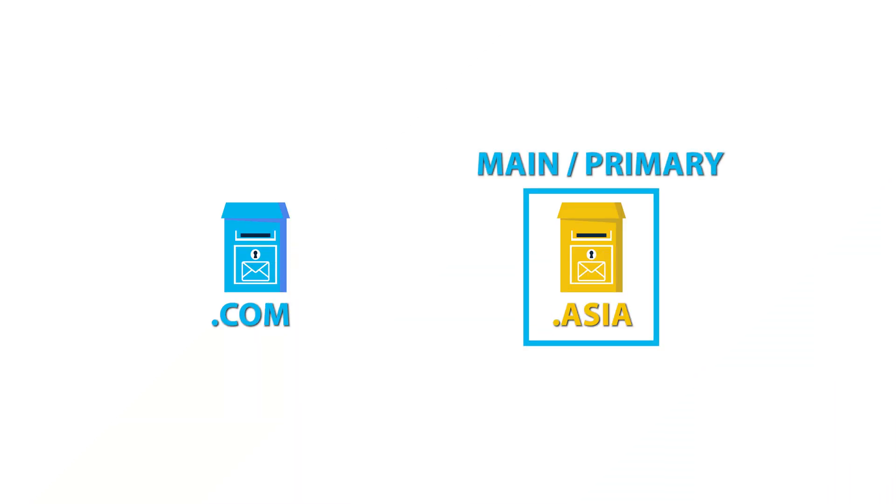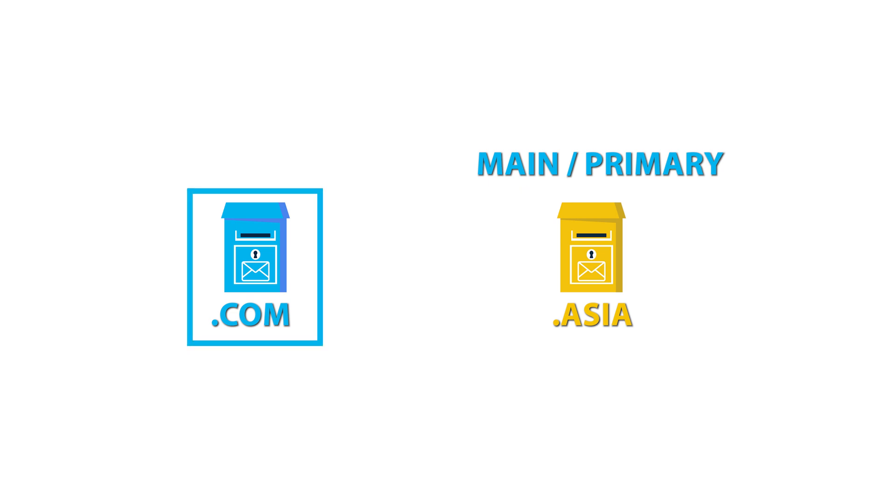So here's how we solve it. You choose one of those to be your main mailbox, and then you forward emails from the additional mailbox over to the main one. An email comes into the secondary mailbox and it gets forwarded over to the main mailbox.